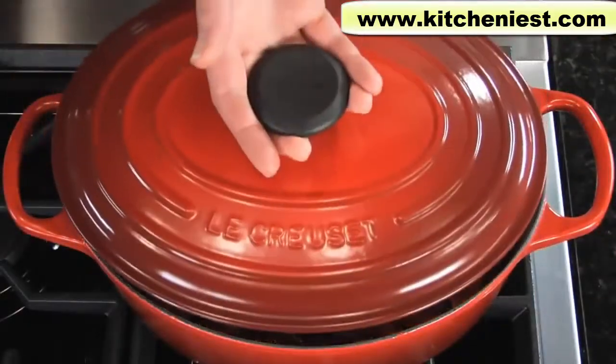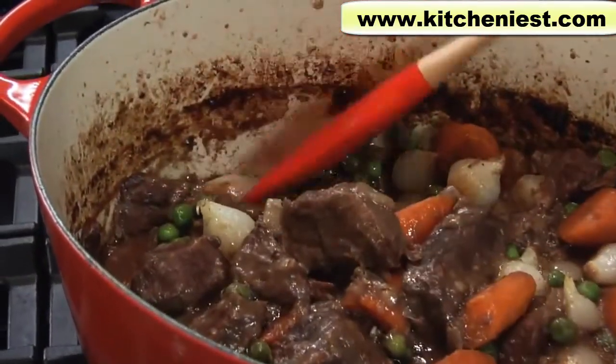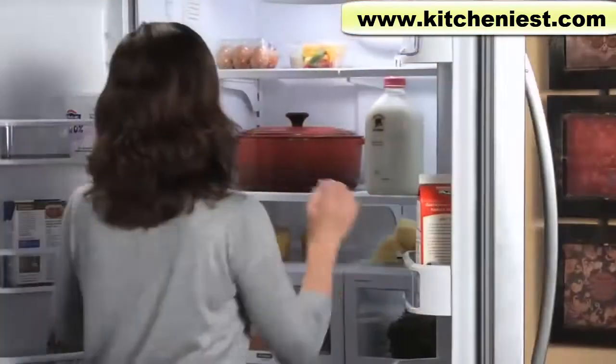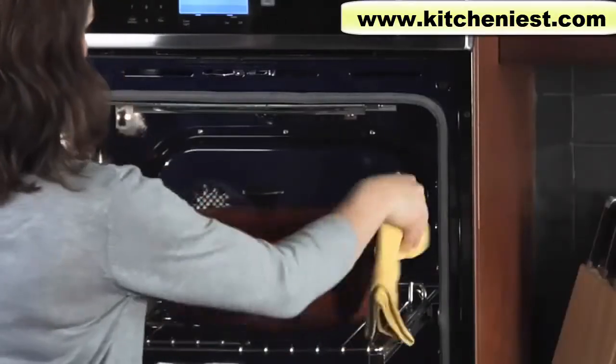The glass-like enamel cooking surface is completely food safe, and like glass, it doesn't stain or absorb moisture, flavors, or odors. It easily goes directly from the refrigerator or freezer to the oven, so it's perfect for marinating and then cooking.